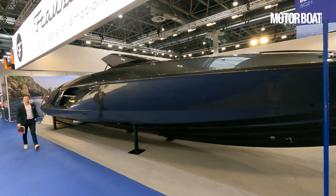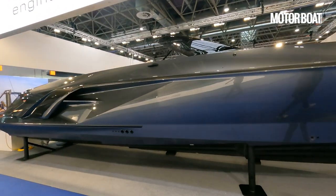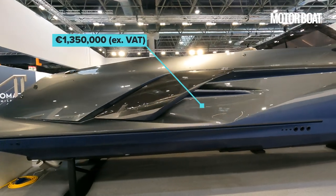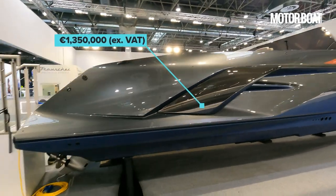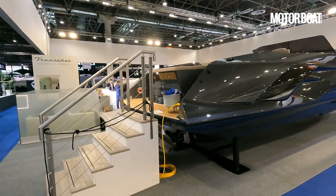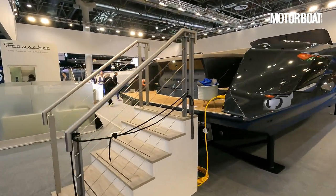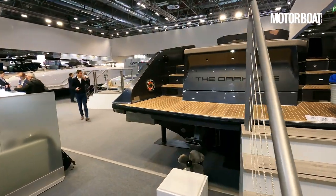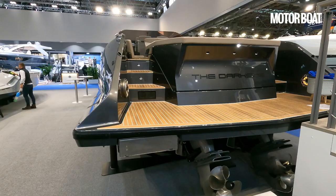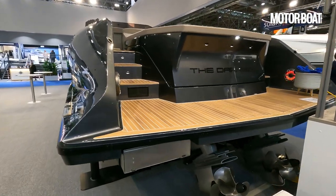It's 46 foot overall. The price for this particular boat — this is a customer's boat — starts at 1.35 million euros ex-taxes. This is a particularly special one because, like all of them to some degree they are bespoke, but the owner of this boat, which is called the Dark Side, has specified a couple of particular options to enhance the styling.